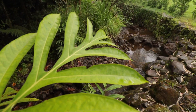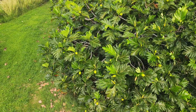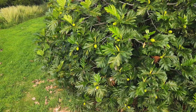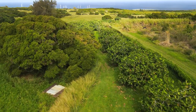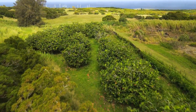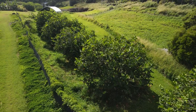Ulu trees are a good choice for riparian buffers because they are resilient, can double as a windbreak, and will produce food as a secondary benefit. The root system of ulu trees can absorb excess nutrients and water in times of runoff while providing soil retention services, helping to decrease erosion. This is especially advantageous if you have a sloped area exposed to pooling, flooding, or mudslides.